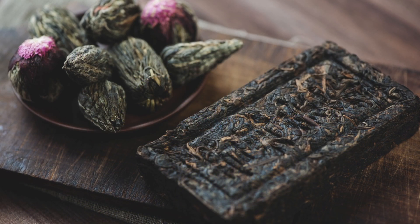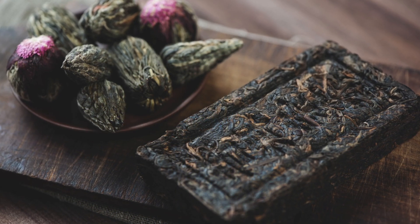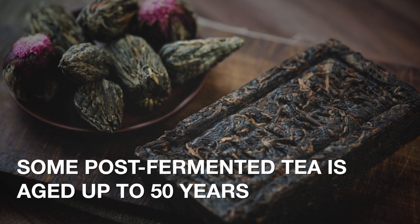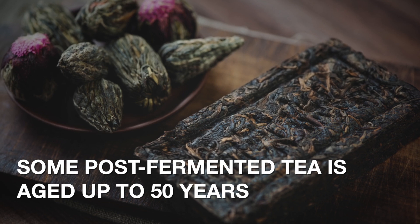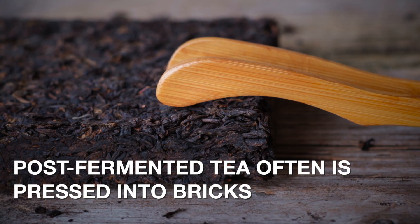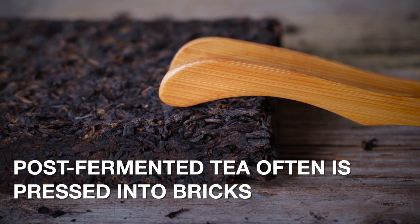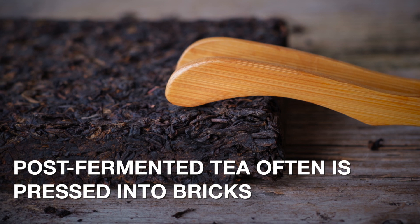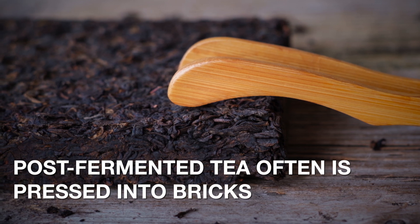Post-fermented tea is basically green tea that's been allowed to ferment and age anywhere from 10 to 15 years. The highest quality and most expensive post-fermented tea may be aged up to 50 years. Prior to the Ming Dynasty in China, tea was often pressed into forms such as bricks so that it could be easily transported and traded, and even today post-fermented tea is still often pressed into bricks.